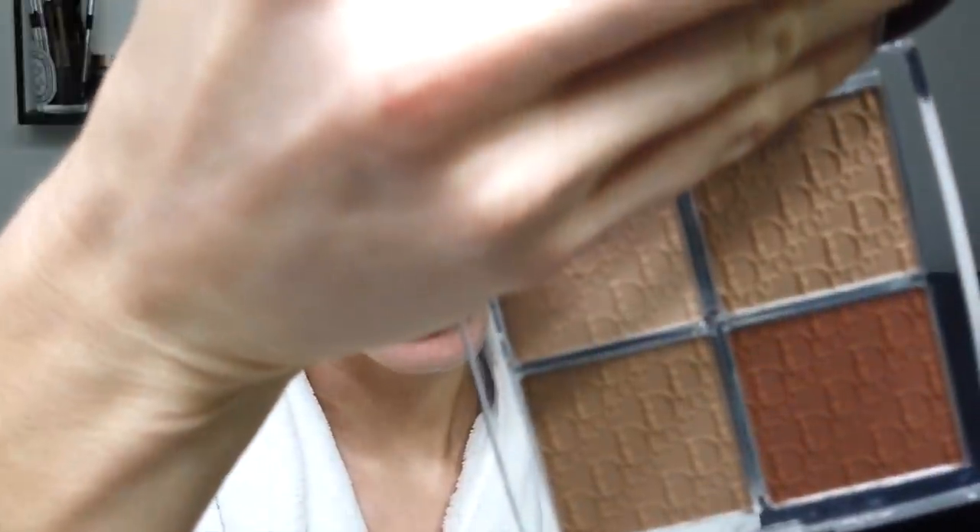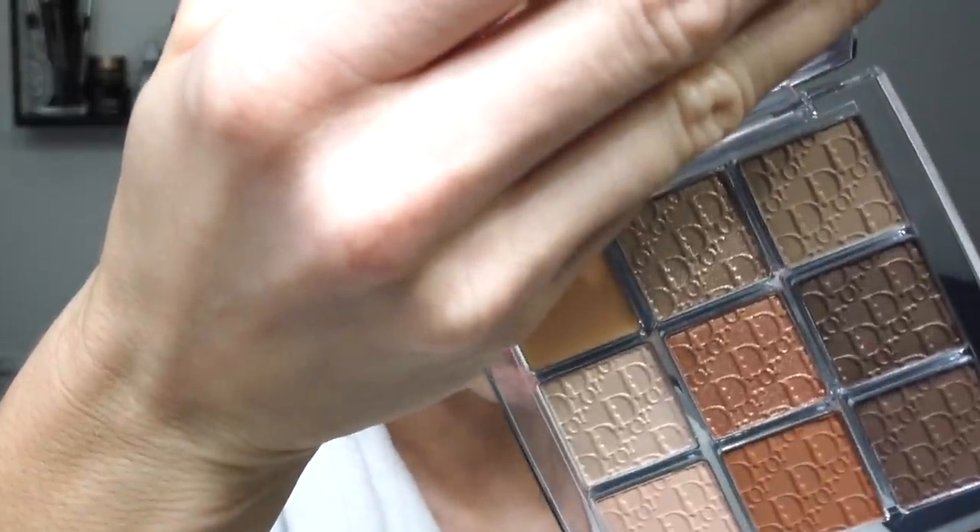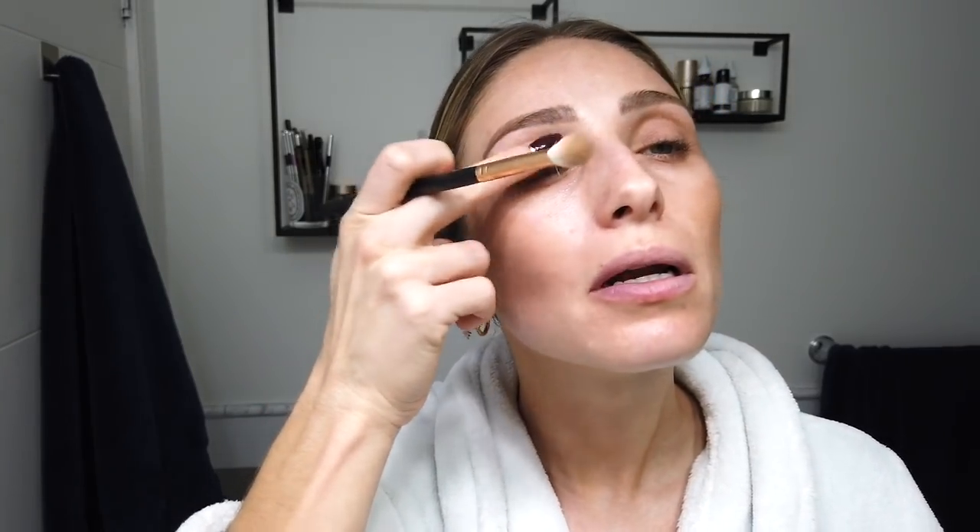I don't wear makeup every day, but I'm going to today because I am taking some photos. I'm gonna go in with the Dior Backstage Contour Palette to warm up my face a little bit and do a bit of a contour. This color is really nice. I'm gonna do a little bit of eyeshadow — this is the Dior Backstage Eye Palette in 001 Warm Neutrals, just for a tiny bit of shape. I literally just use that under the eye and in your socket.